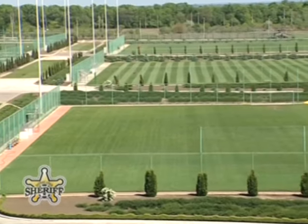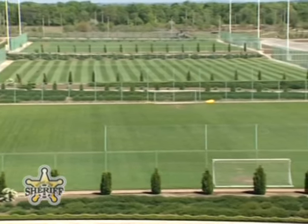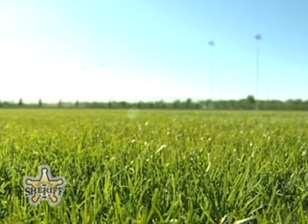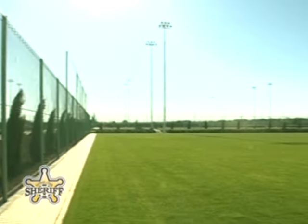On the territory of the complex there are eight training fields: four with natural surface, three with artificial one, and a practice field with a combined surface.